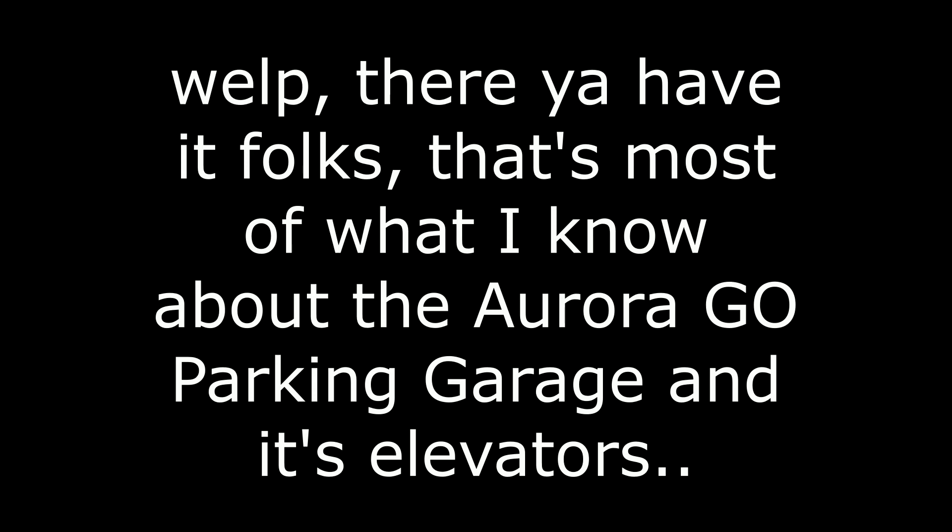That's all I know about the Aurora Go parking garage and the elevators. I look forward to doing another video like this in the future. Until then, see ya, folks!